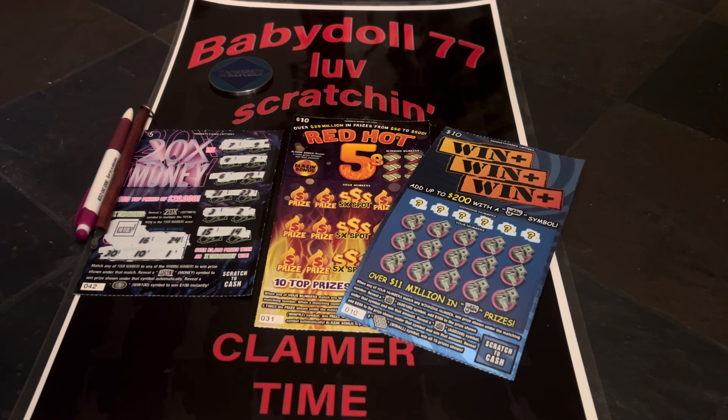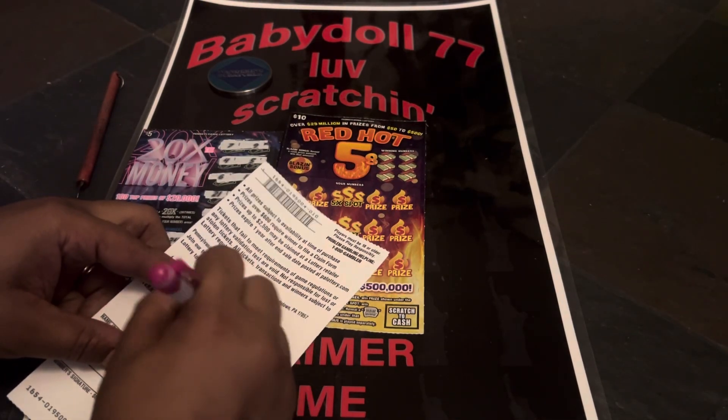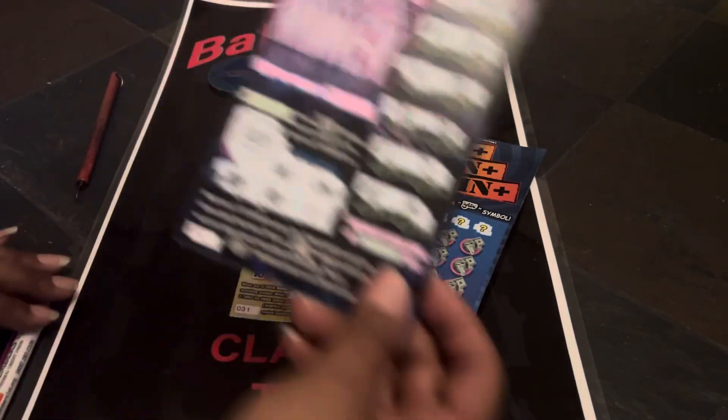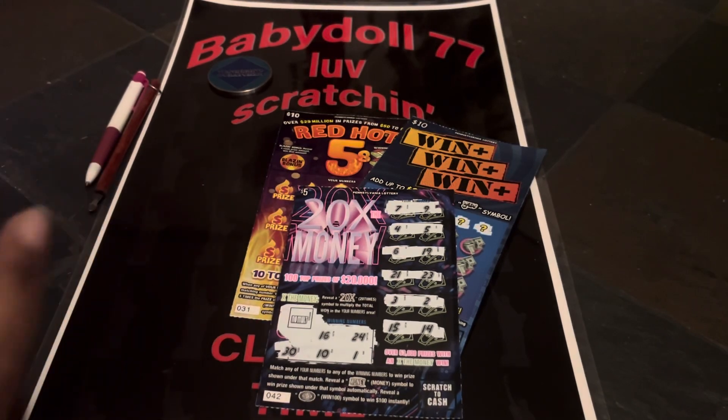Welcome everybody, the dollhouse is open. Let's scratch and win. We got the giveaway results, guys — finally. Usually I do this in the morning but I'm doing it now. I asked on the 20x the Money ticket what was under Slim 7 and what was under Baby Dolls 4. It was going to be a $10 ticket for the 7 and a $10 ticket for the 4.